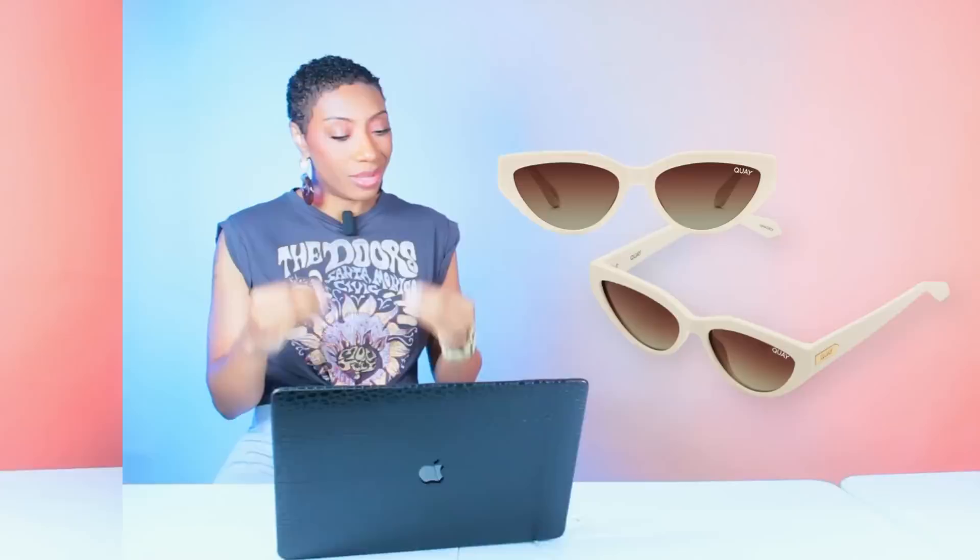For sunglasses, we're going to Quay to check out these Narrow Down Sunglasses — they come in cream and black, we're looking at cream — $85. They're giving us a very similar shape to hers and are going to look really nice with this outfit. So we have our top, our pants and belts, our flat sandals, and of course we elevate with our sunglasses. Rate and comment below!